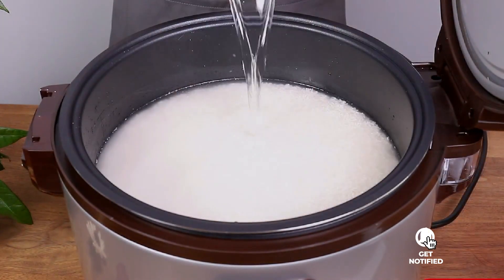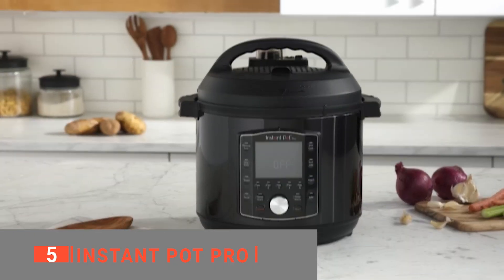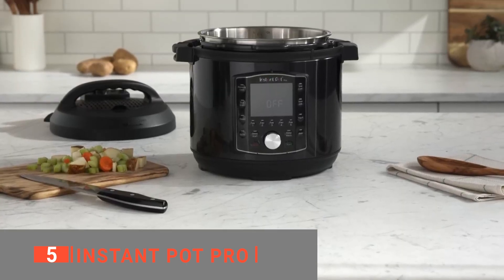Here are the top 5 best rice cookers. The fifth product on this list is the Instant Pot Pro. Starting off strong, this top-of-the-line unit is one of the most versatile and convenient pressure cookers on the market.